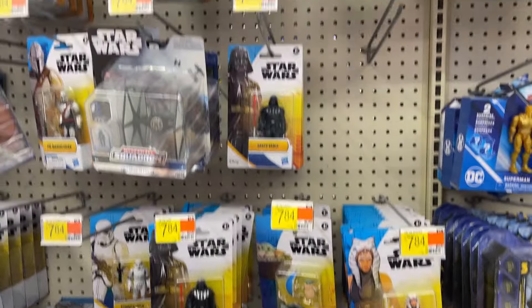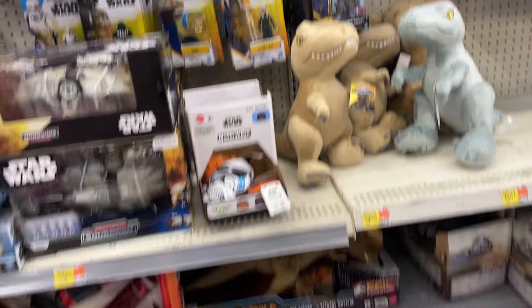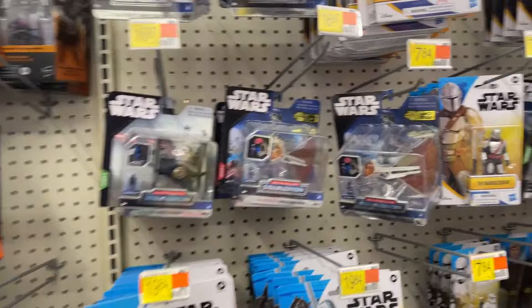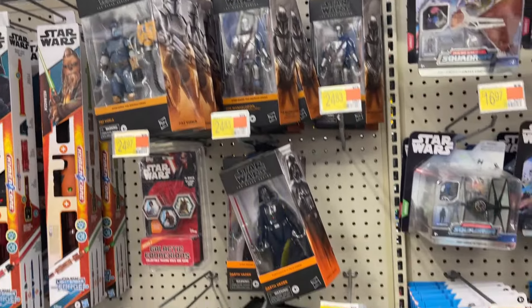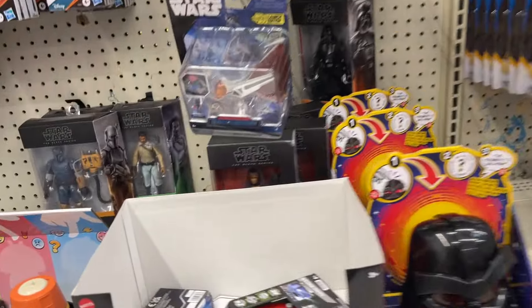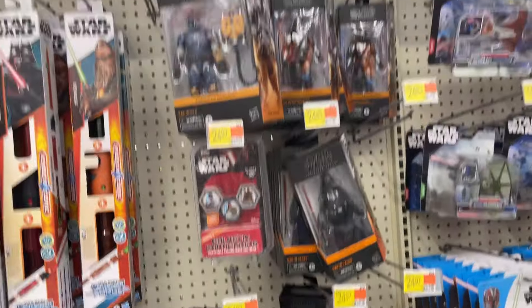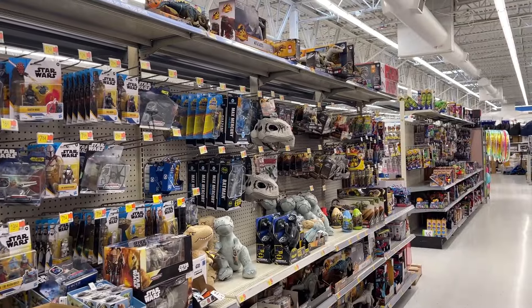More Squadrons, Squadrons Black Series going on. Looks like a little bit of The Acolyte in there as well. All right, I'm gonna look around and we'll see what else we can find at Walmart — little Saturday toy hunt. Nothing too crazy but a few things on the shelf depending on what you're looking for.